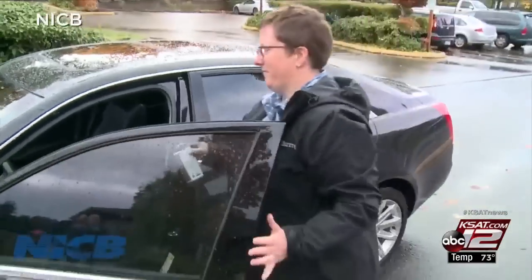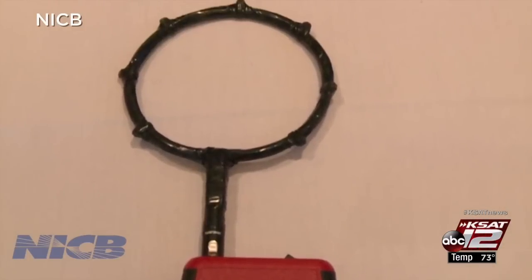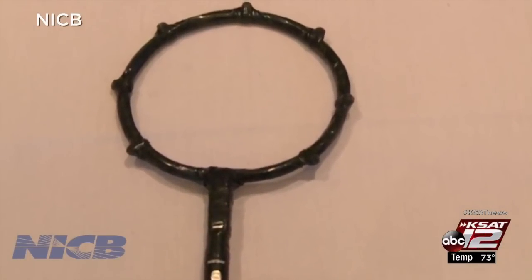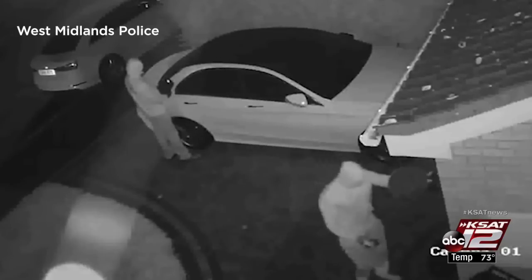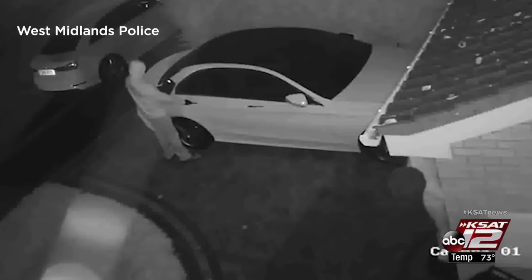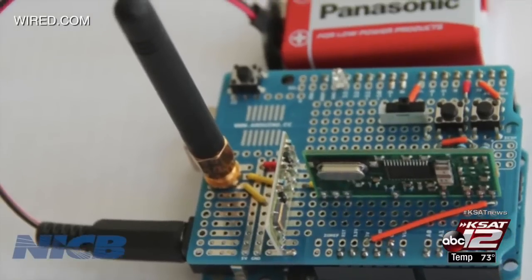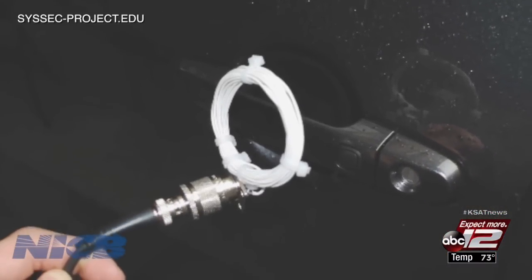The device they tested cost between $4,000 and $5,000, but some they've seen on the dark web sell for as much as $60,000. Anybody that has a good grasp of hacking and computers can probably make one of these homemade. It's scary how easy it seems to be able to make these devices.